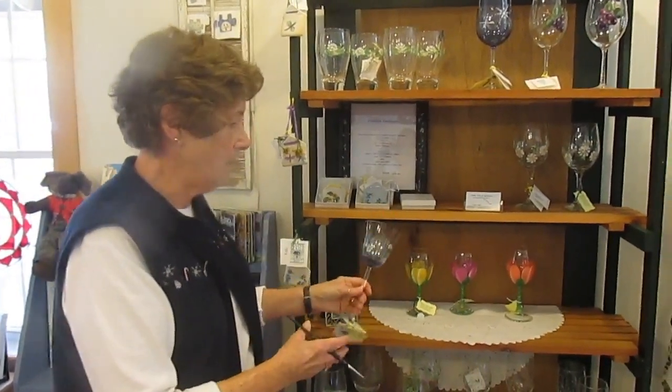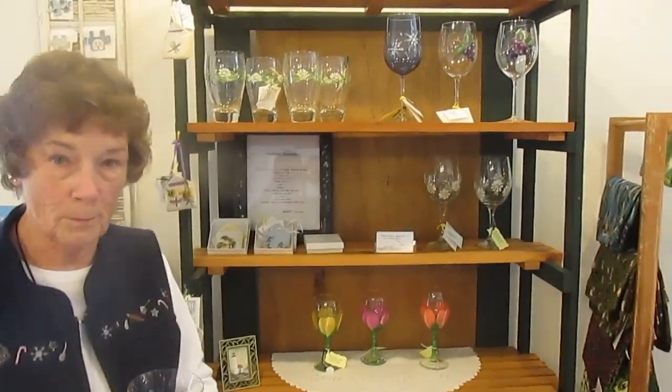Sue Black from Belfast, Maine. I have been painting now for about 25 years. Most recently I've started painting on glass, as you can see in my display over here at beautiful Lupin Cottage.